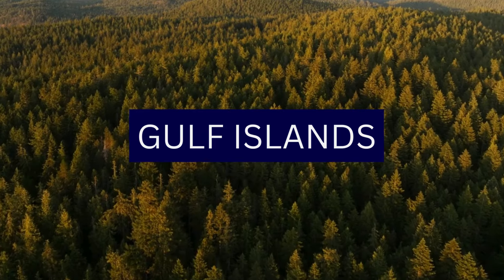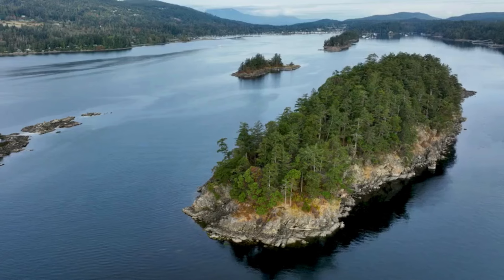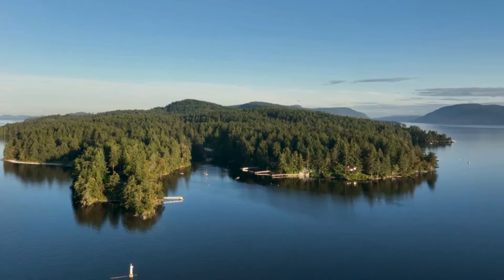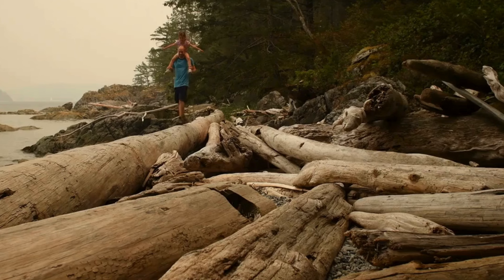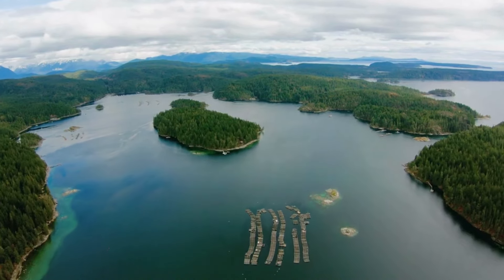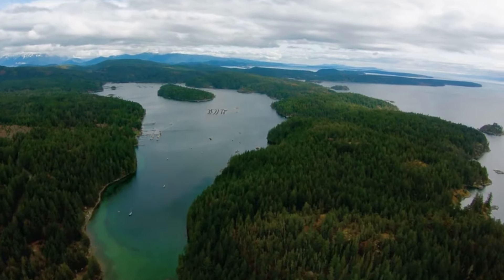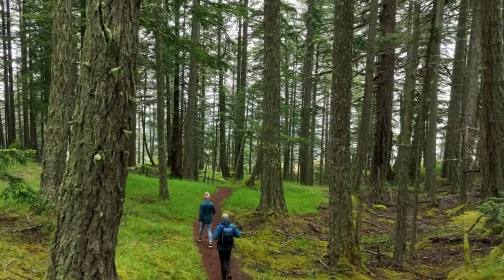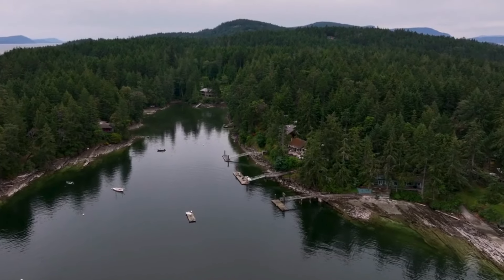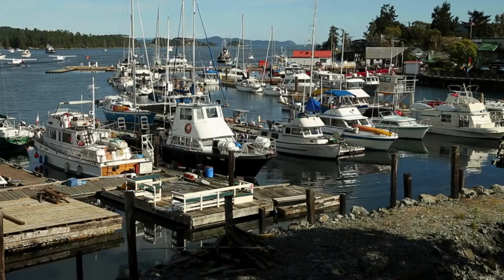Number 5: Gulf Islands. The Gulf Islands are a picturesque archipelago situated between Vancouver Island and the mainland of British Columbia. Known for their stunning landscapes, charming communities, and a laid-back island lifestyle, the Gulf Islands offer a tranquil escape from city life. Notable islands include Salt Spring Island, Galiano Island, Pender Island, Mayne Island, and Saturna Island, each with its own distinct charm and attractions.